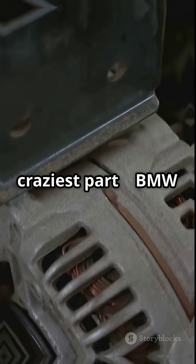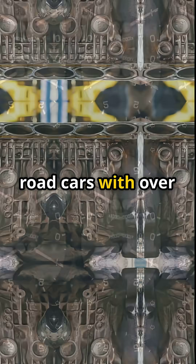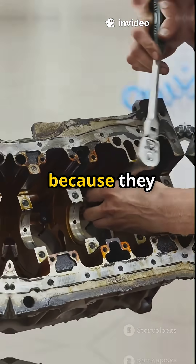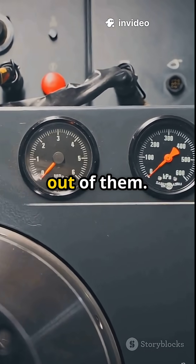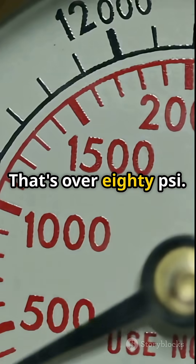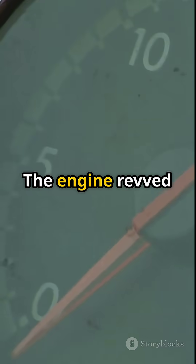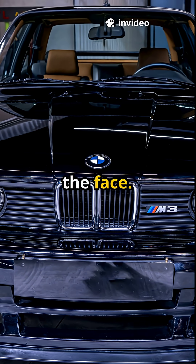And here's the craziest part: BMW used old production blocks pulled from road cars with over 60,000 miles, because they believed they were stronger. Then they turbocharged the life out of them — 5.5 bar of boost, that's over 80 PSI. The engine revved to 11,000 RPM and delivered power like a punch to the face.